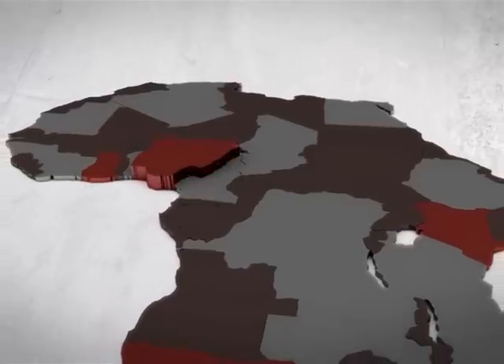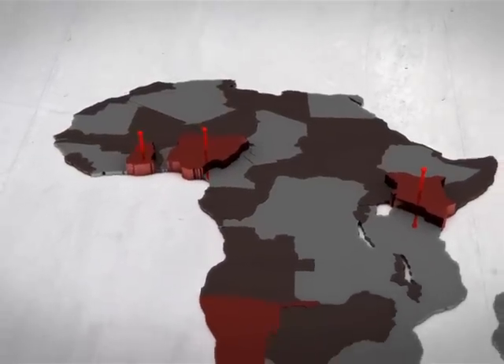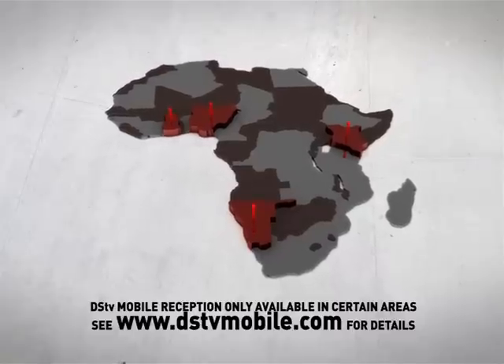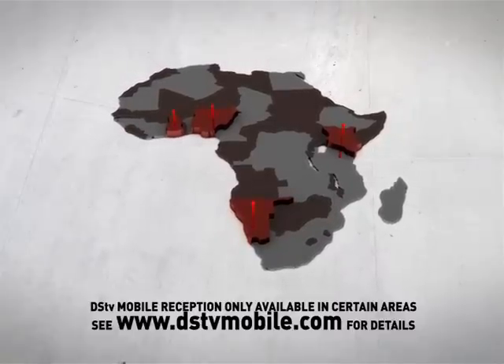There are currently ten different cities in Nigeria, two in Kenya, two in Ghana, and one in Namibia with DSTV Mobile antenna. Because the DSTV Mobile broadcast signal is such a specialized one, it also requires a rather specialized device to receive and decode it.